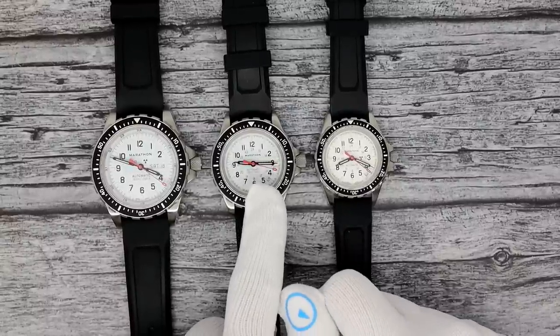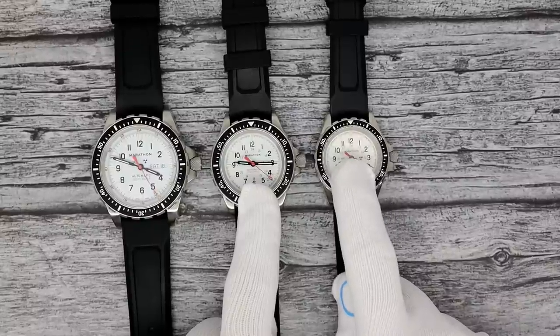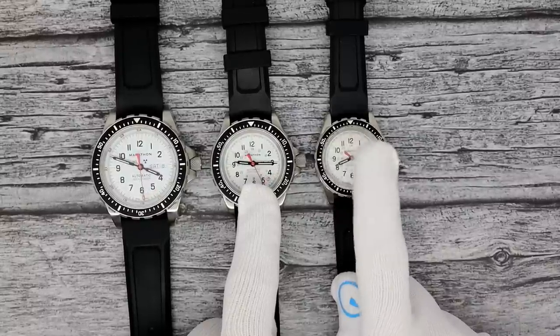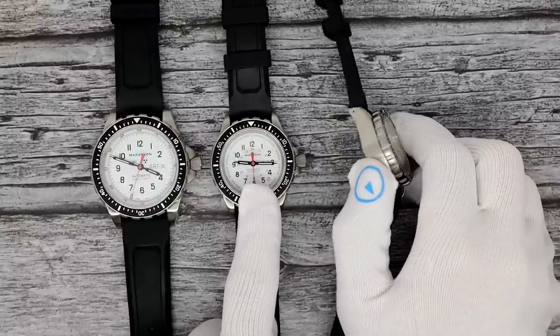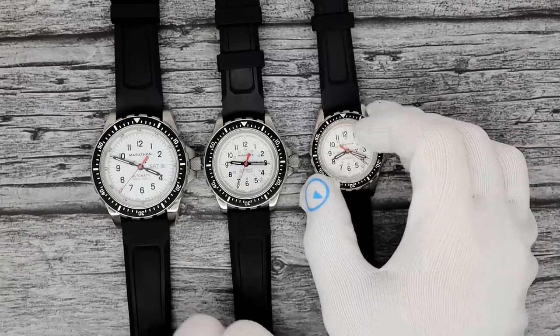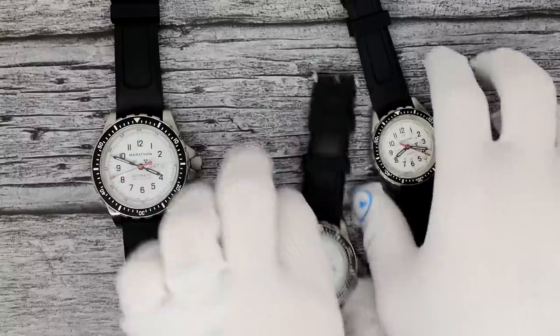A lot of people shy away from buying the 41 because they think it's going to be too large, and they go for the 36. And you know what happens? They return the 36 because it's way too small. It is small — it's 36mm, but I think just because of the proportions of the case it just appears much smaller. Here are all three of them in a row.